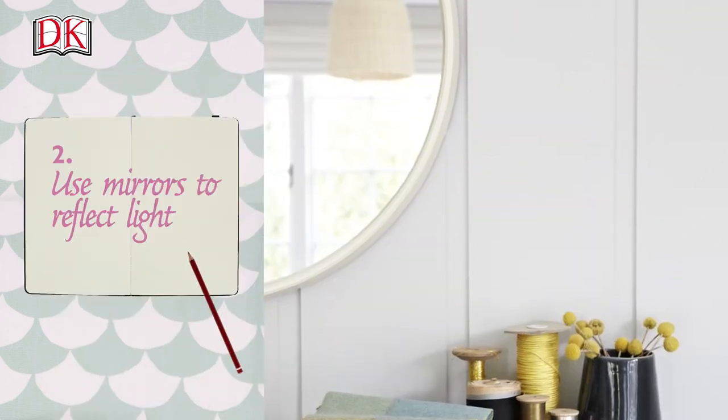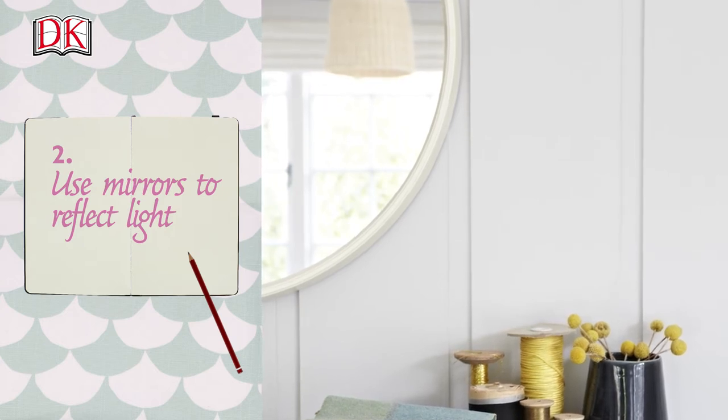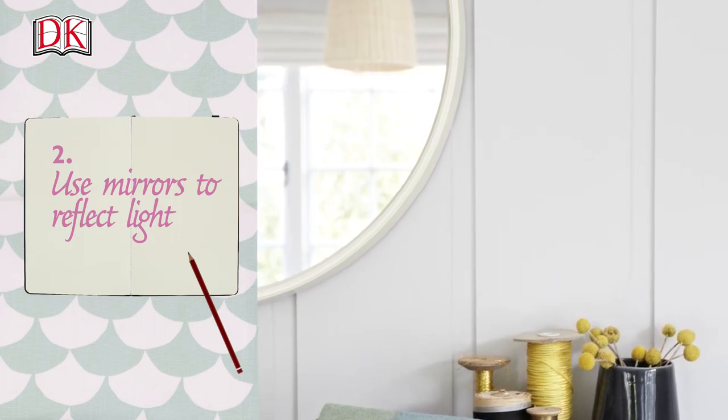Use mirrors to reflect light. Placing a mirror adjacent to a window will reflect light around the room. The taller the mirror, the more effective the result and the higher the room ceiling will feel.